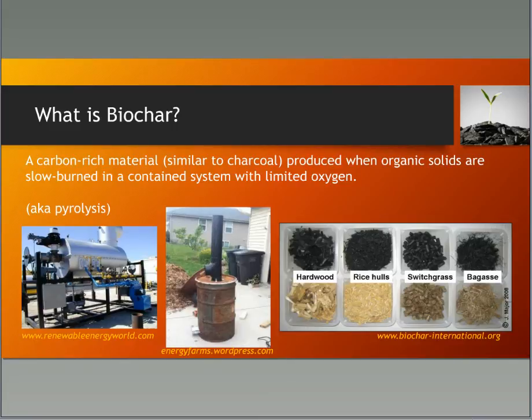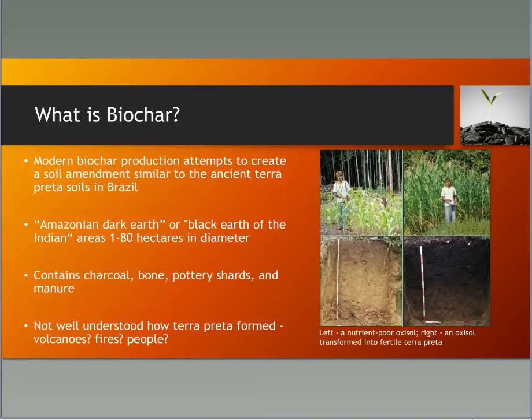If you put in a natural rope, it would come out looking like a charcoal rope — kind of neat. Modern biochar production attempts to create a soil amendment similar to the ancient Terra Preta soil in Brazil. These soils, referred to as the Amazonian Dark Earth or the Black Earth of the Indian, were discovered in large areas throughout the Amazon region ranging from one to 80 hectares, which is about two and a half acres each.